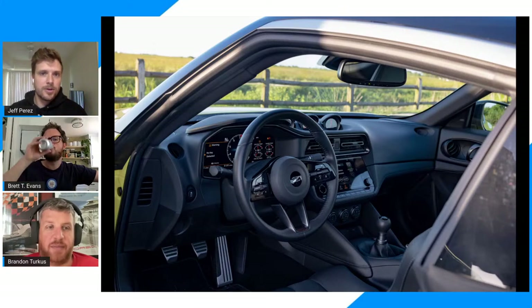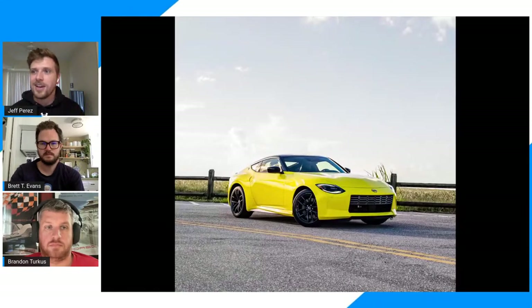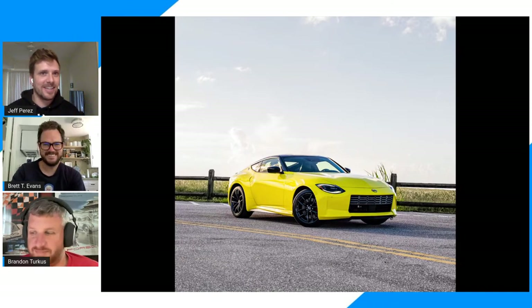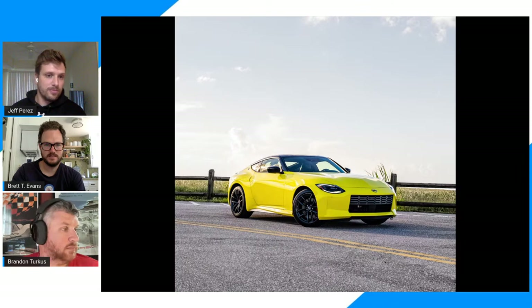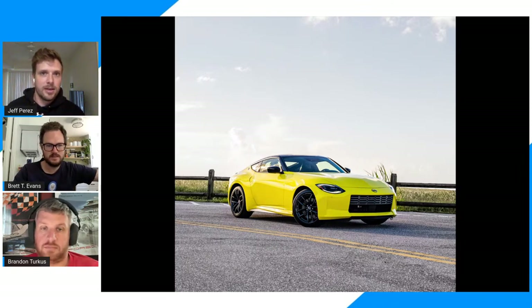How does it actually drive? Some quick specs: twin-turbo V6, basically the same unit from the Infiniti Red Sport, 400 horsepower, six-speed manual on this car, zero to 60 in about four and a half seconds. It's definitely quick. I sort of went in expecting something between a GR86 and a Supra, but it feels like it could keep up with the Supra in a straight line. I really like the six-speed gearbox — it's nice and snappy, and the clutch point isn't as crazy tight as the GR86. I didn't love the engine though; it felt kind of bland to me.